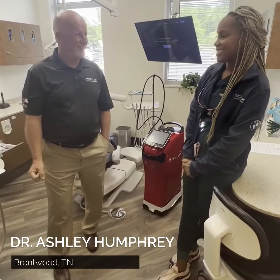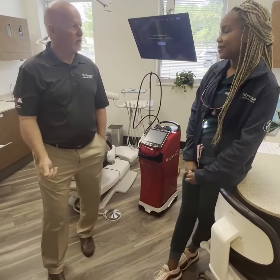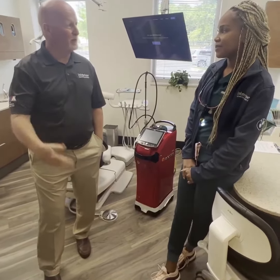Humphrey here in Brentwood, Tennessee. So you were part of a Waterlase exclusive trial program that started last quarter. Can you tell me something about the experience you had?